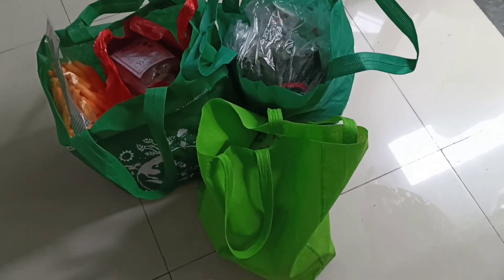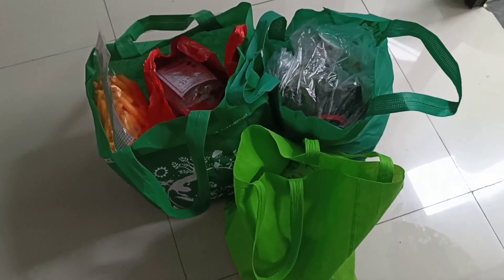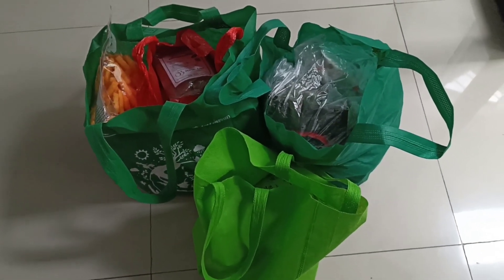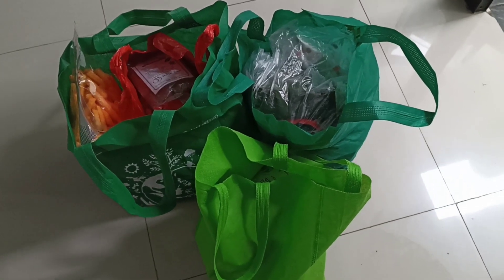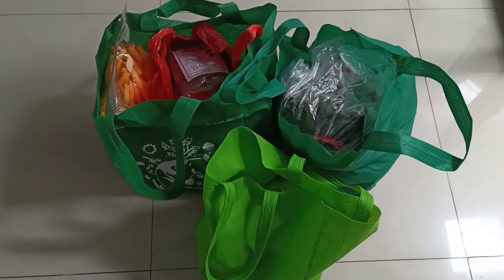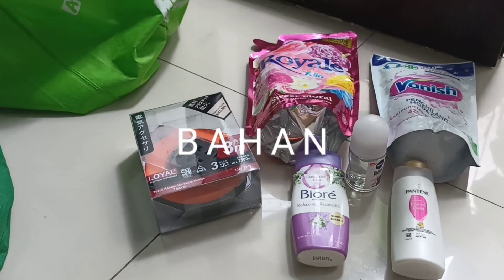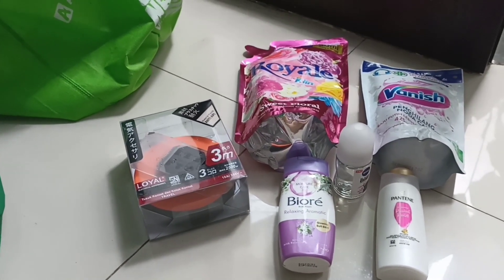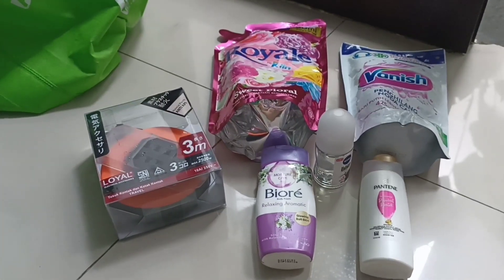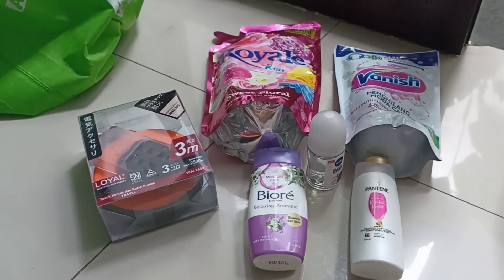Ini untuk belanjaan kita tadi. Ini tadi kita nggak sempat nge-vlog ya karena keburu-buru. Pasar tradisionalnya hujan. Jadi ini ada tadi di pasar tradisional, kemudian mampir ke pasar swalayan sebentar untuk cemilan dan alat-alat bersih-bersih. Oke, kita buka ya. Ini untuk alat kebersihan tadi: pewangi pakaian, sampo, sabun, deodoran, dan ada kabel, ada vanilla, ini untuk penghilang noda cair.